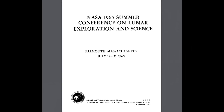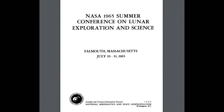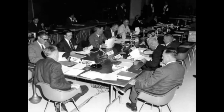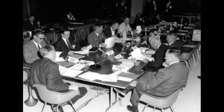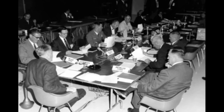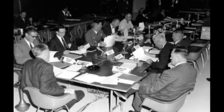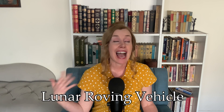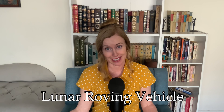This whole moon buggy thing got started in the mid-1960s. During 1965 and 1967, the Summer Conference on Lunar Exploration and Science brought together leading scientists to assess NASA's planning for exploring the moon and to make recommendations. One of these recommendations was the need for an LRV — which stands for Lunar Roving Vehicle — the actual name for the moon buggy.